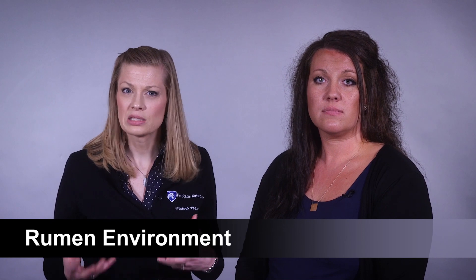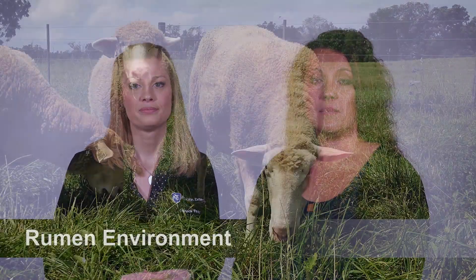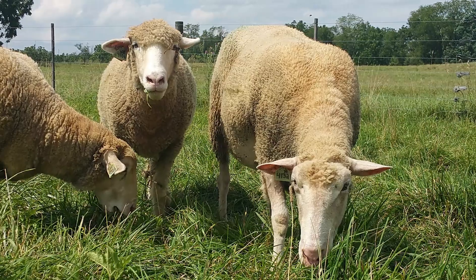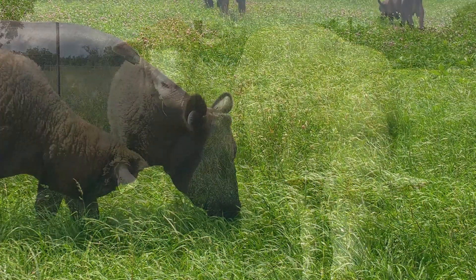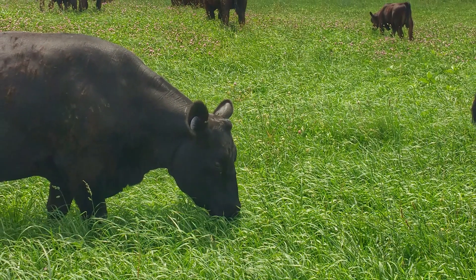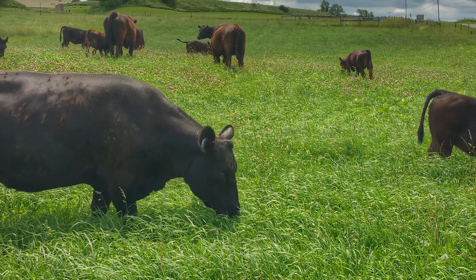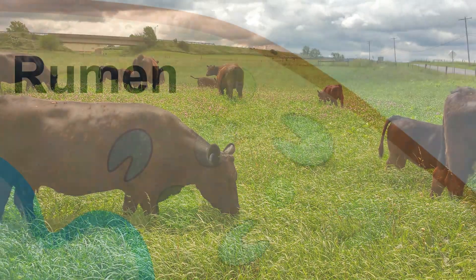The ruminant animal continually eats feed, which adds substrates to the rumen environment for the microorganisms to break down and use for fuel and growth. In addition, the animal's constant salivation through chewing and swallowing helps to buffer the acids produced by the microbes so that the environment remains at a relatively stable pH, which is important for the survival of both the microorganisms and the animal.